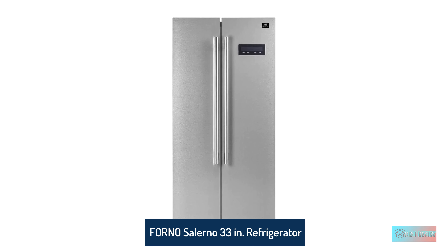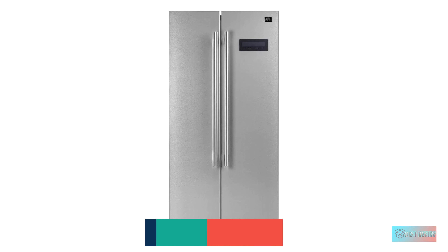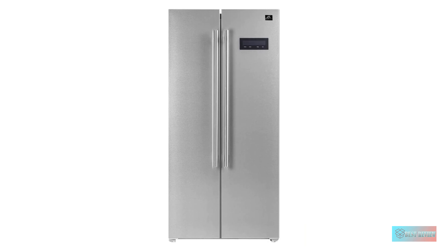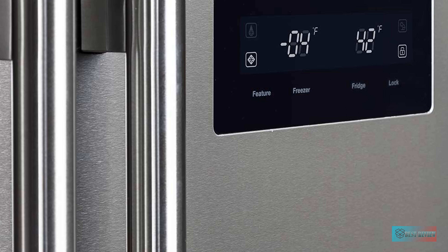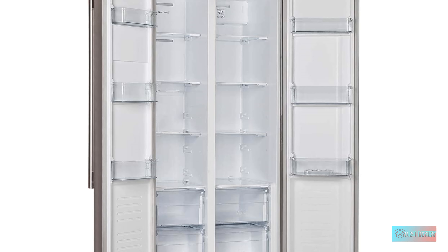Forno Salerno 33-inch Refrigerator. Kids tend to leave the door open — not a worry, the door alarm alerts you when temperature rises. Free standing or built-in. Refrigerator capacity is 15.6 cubic feet, perfectly sized to store all your produce, prepared meals, and beverages in an organized manner.